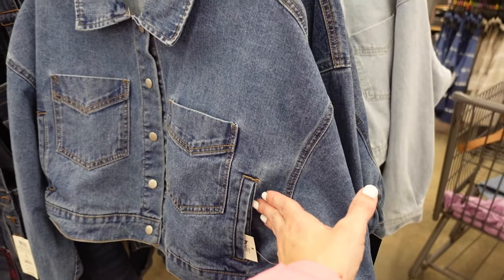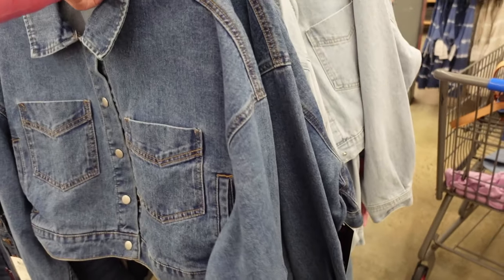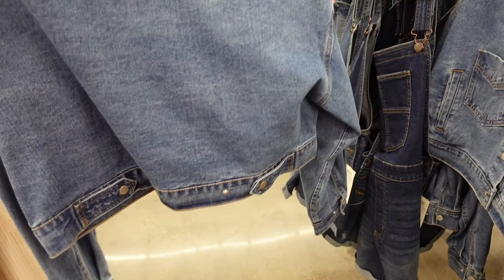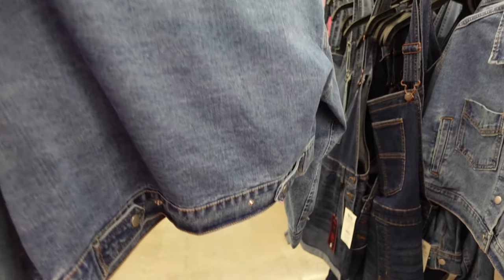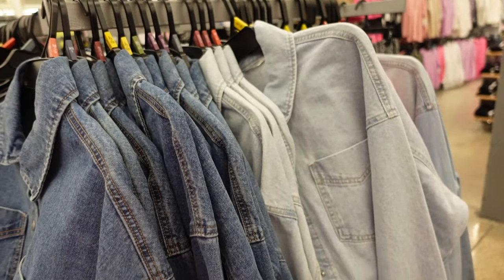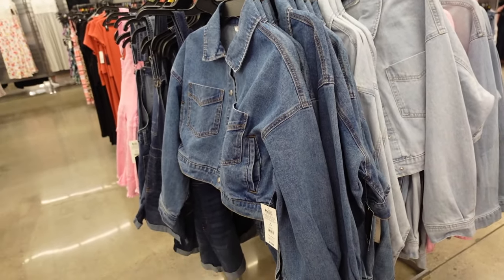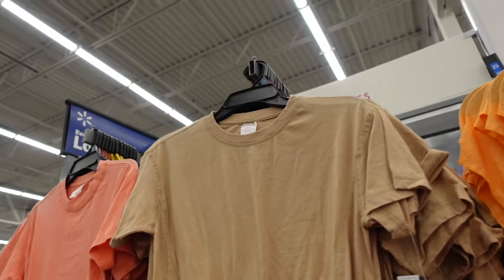Crop denim jackets from No Boundaries have that mid-size colorful button down, two pockets, side pocket, shorter fit with the drop sleeve, button detail on the wrist with little buckles in the back. This is the medium. Also comes in light chambray, and they are $19.98.